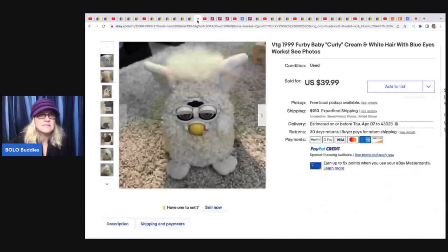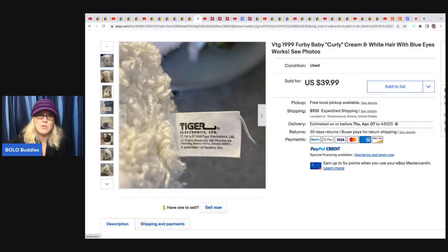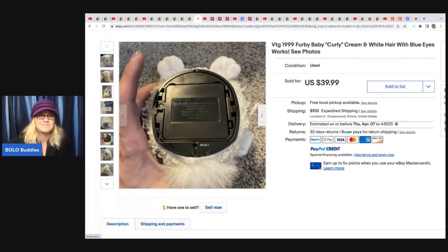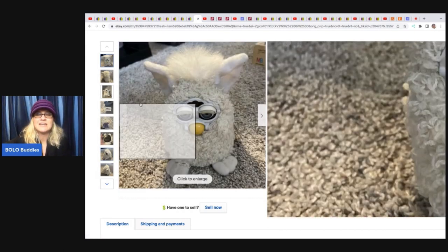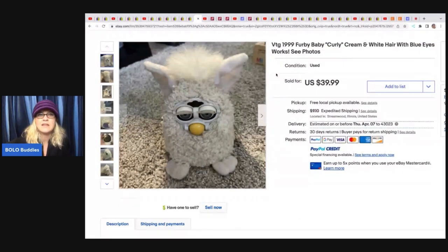The next item is this Furby — a 1999 Furby baby with curly hair. I don't think I've ever seen a curly haired Furby, look how cute it is. Vintage Furbies can definitely be a bolo; some of them go for big money. A lot of people are buying them and customizing them — decorating them with fancy stuff, outfits, and so on. She got this at a garage sale for $2 and sold it for $39.99 plus shipping. Some people customize them to sell and others collect them to keep.